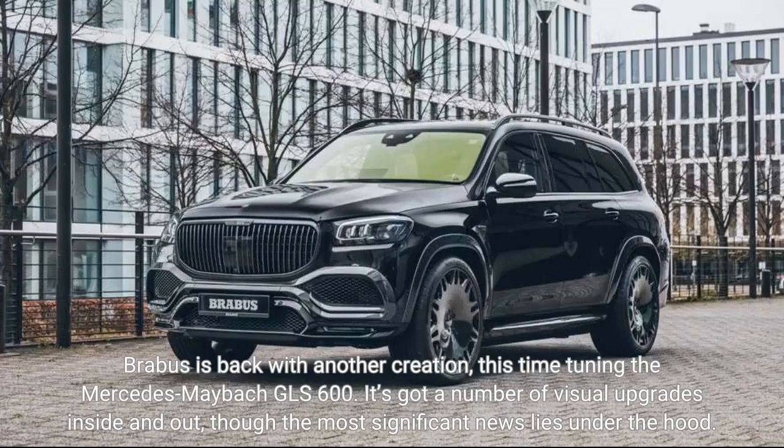Brabus is back with another creation, this time tuning the Mercedes-Maybach GLS 600. It's got a number of visual upgrades inside and out, though the most significant news lies under the hood.